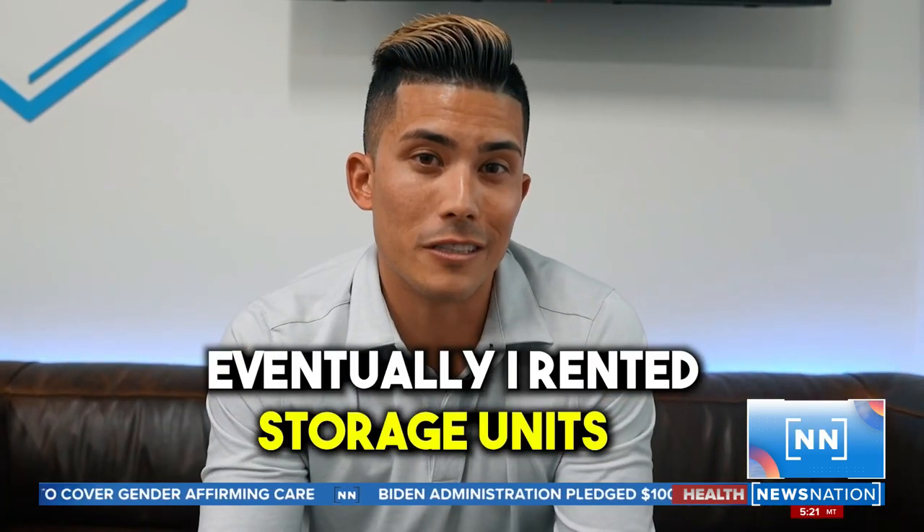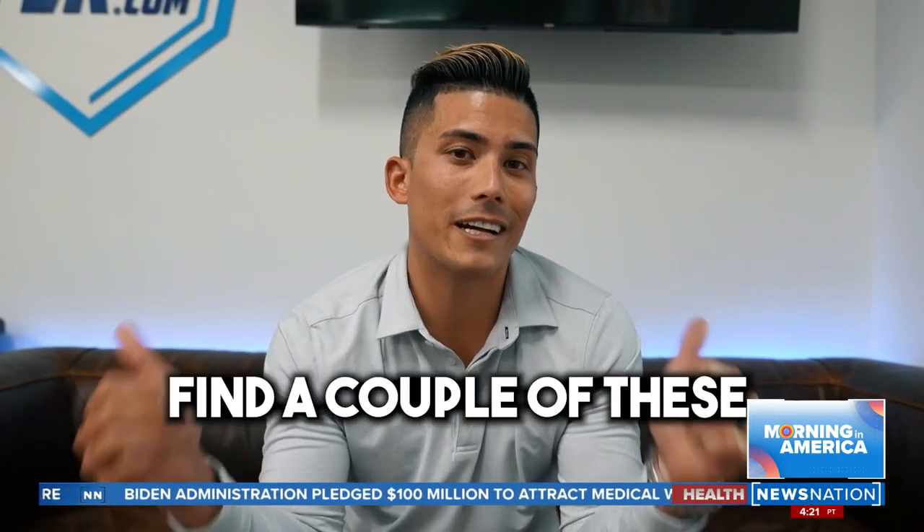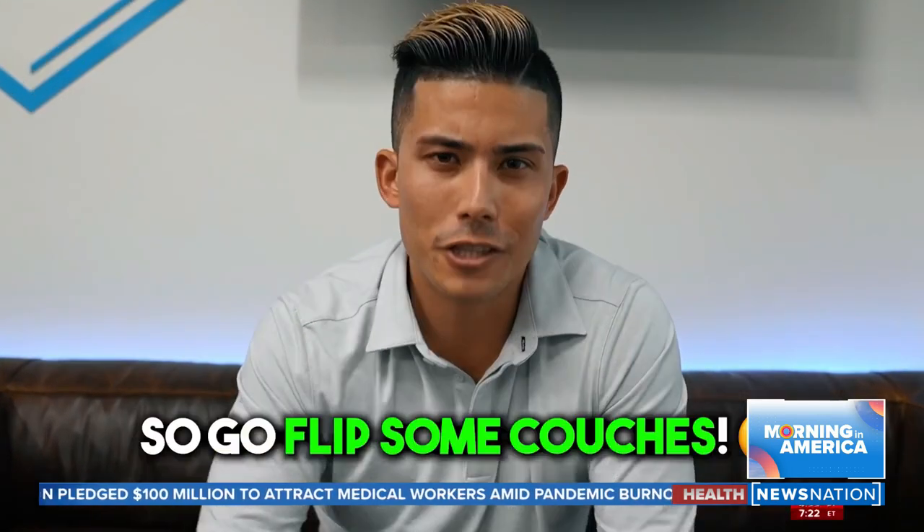Eventually, I rented storage units for all of them and made it a legitimate business. But if you're new to this, all you've got to do is find a couple of these every week, and you can add a few thousand to your income every month. So go flip some couches.